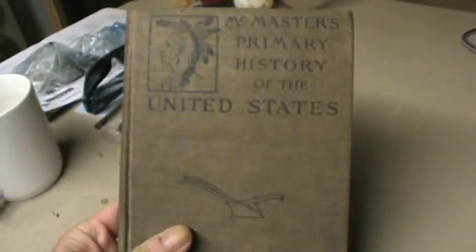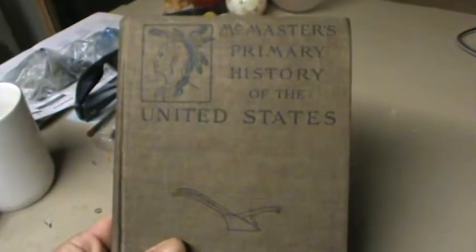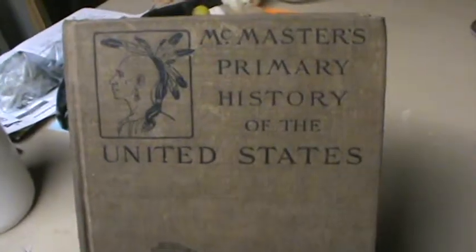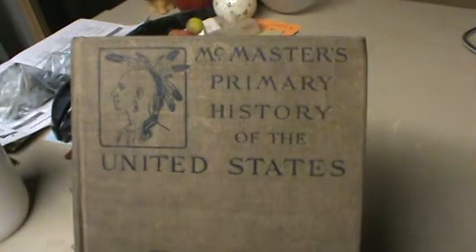It keeps you interested in reading, which is what kids need to learn how to do. We appreciate you checking out our other videos and items, and we'll see you soon.